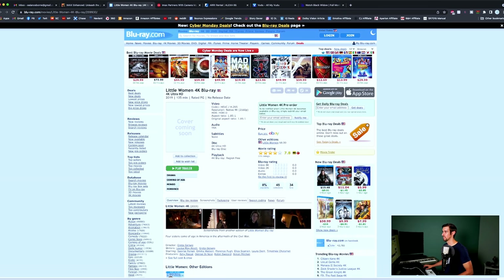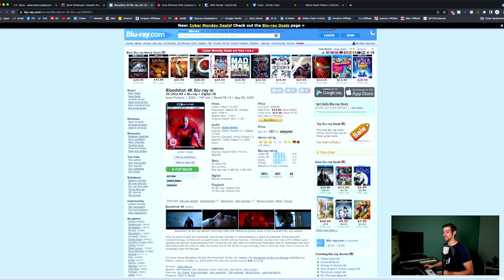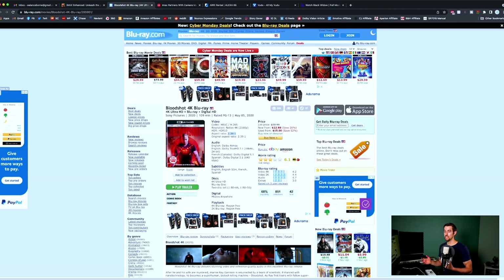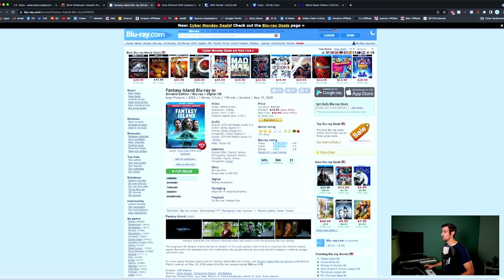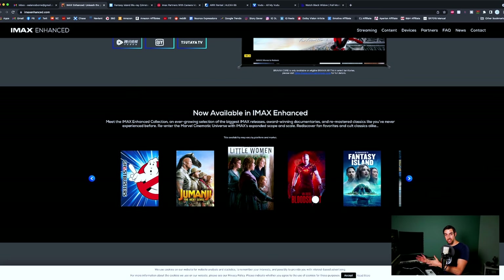Little Women — it's not even available yet, so that's also probably on Fandango Now. Bloodshot — Dolby Atmos soundtrack, 2.39 to 1, so the only IMAX Enhanced version is probably on Fandango Now. Fantasy Island — DTS-HD Master Audio 5.1, aspect ratio 2.38 to 1, so that's probably on a streaming service. I wish they were more transparent — I wish they had details next to each title telling you where you could actually get the IMAX Enhanced experience.